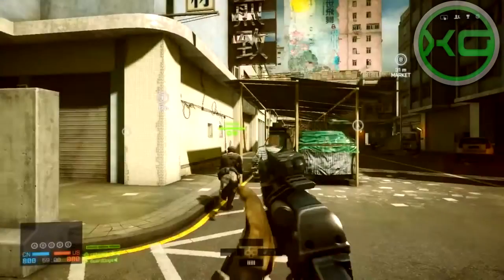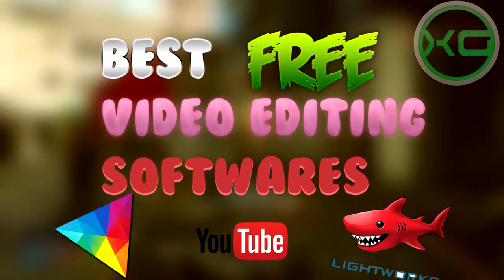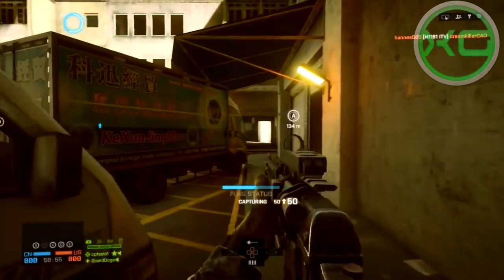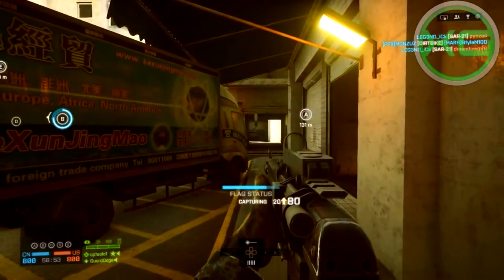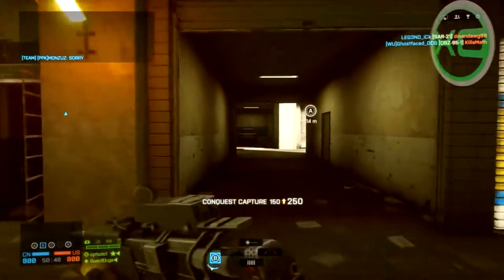Yo, what is going on guys? It's Grunt. Today I'm going to be showing you the best free video editing softwares that are up for download. I hope you guys got your Black Friday shopping done two months ago so you can make high quality videos. I searched the internet and found the best free video editing softwares for YouTube and graphic designers.